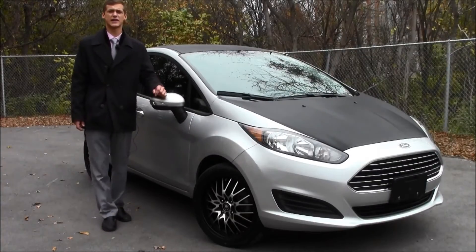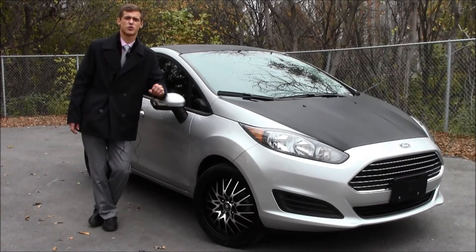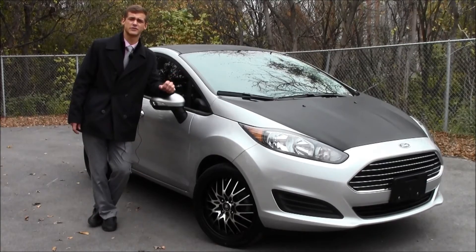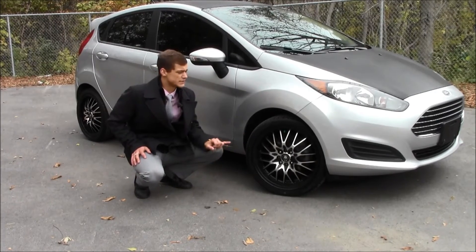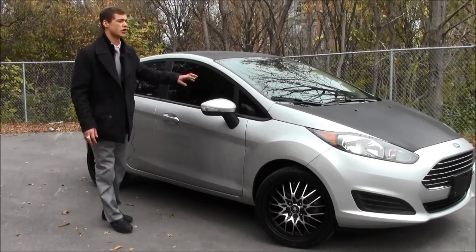Moving on to our second 2014 Ford Fiesta, I can guarantee there will not be another Fiesta on the road that looks quite like this. We achieved this by adding this custom carbon appearance theme. Complementing the silver and black carbon look, we added these beautiful Koenig rims wrapped in 17-inch Toyo Proxy tires. We then added window tint all the way around.